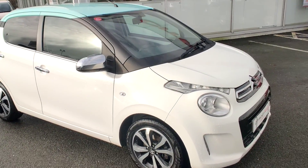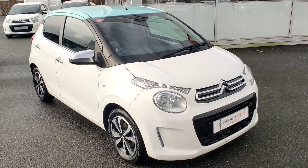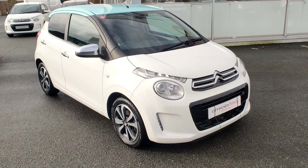Folks, that was the 2017 Citroen C1 Flare that we've just brought into stock. If you have any questions, you can reach us on Facebook or call us on 028 718 11470. Thank you.